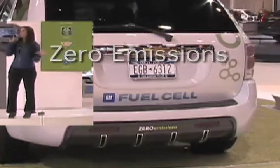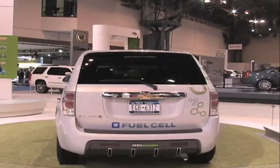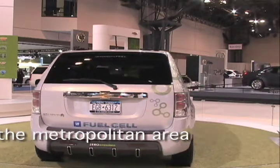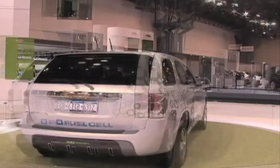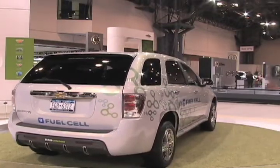What we're doing is the largest market test of fuel cell vehicles ever done, called Project Driveway. We're in the process of distributing more than 100 of these Equinox fuel cell vehicles in three geographic areas across the country: Southern California, Washington D.C., and right here in the New York City metropolitan area — actually the Westchester area. You'll see some of these driving around over the next couple of years.